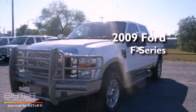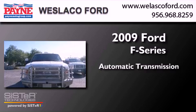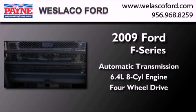This is a 2009 Ford F-Series. This truck has an automatic transmission, a 6.4-liter V8, and the added safety and control of four-wheel drive.